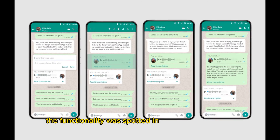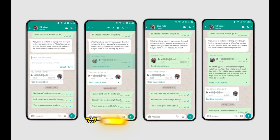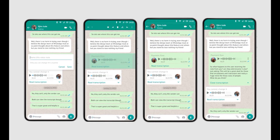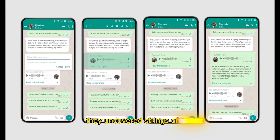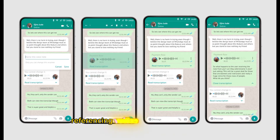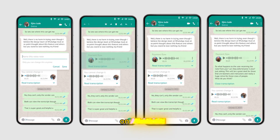The functionality was spotted in the latest WhatsApp beta version 2.24.7.7 by tipster Assemble Debug. By digging into the app's code, they uncovered strings of text referencing voice message transcripts and the requirements for enabling the feature on Android.